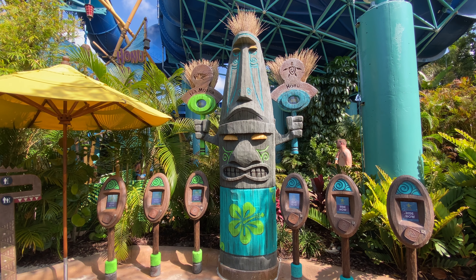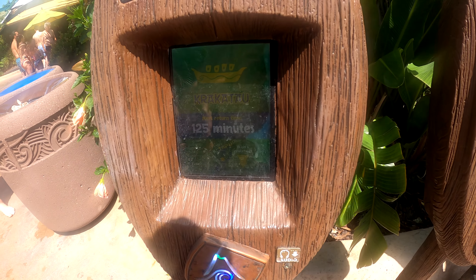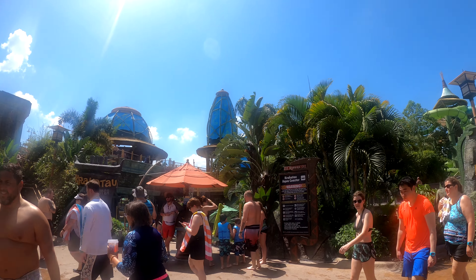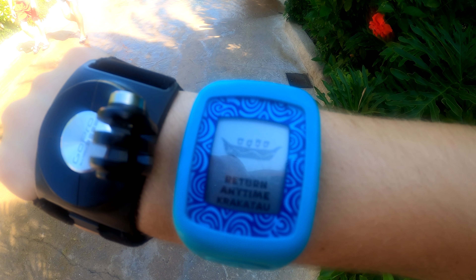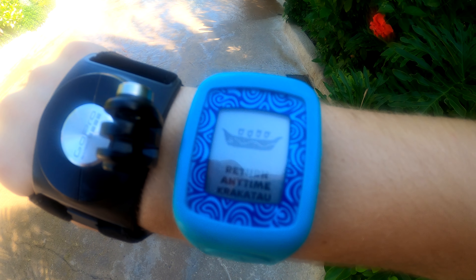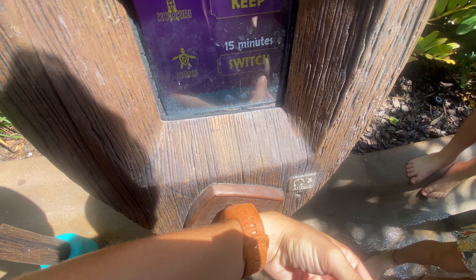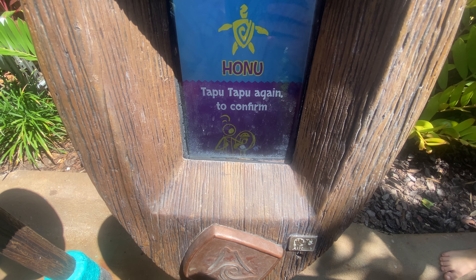Here are a couple of examples of what your Tapu Tapu can do. Let's say you want to ride Krakatau and find the wait time is 120 minutes. You tap your Tapu Tapu on the totem and you are now in line — but only virtually. Once 120 minutes are up, your Tapu Tapu will notify you and you'll be able to return and tap in to ride. While in line for Krakatau, you cannot get in line for another ride. You cannot obtain a return time for another ride until you have utilized the one you currently have.